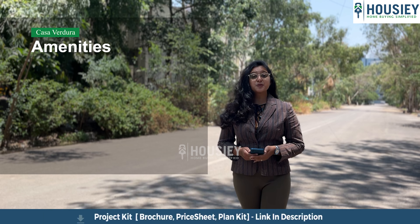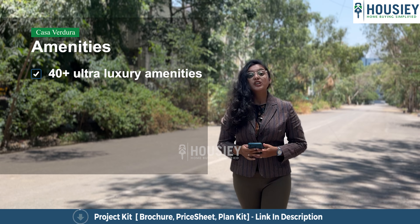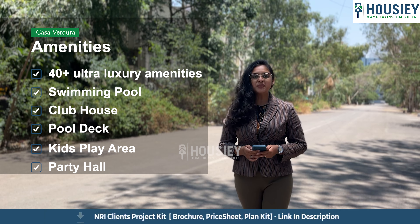Now the amenities. This project has 40 plus luxurious amenities like a swimming pool, clubhouse, pool deck, kids play area, party hall, and many more.